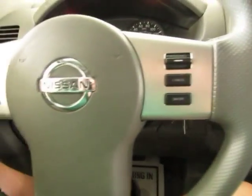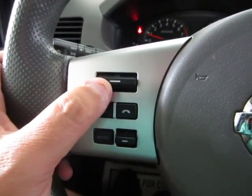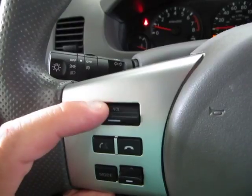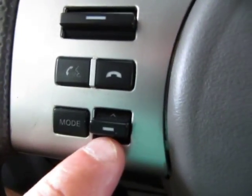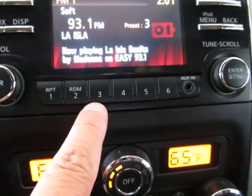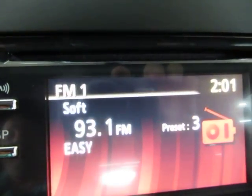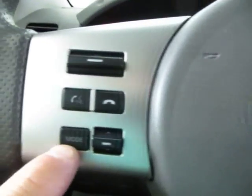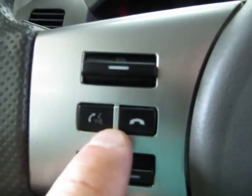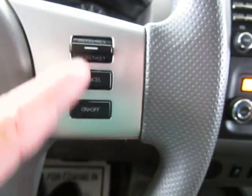You have stereo controls on the steering wheel — this is the volume control to raise and lower. This one navigates your preset stations by tapping up and down, and the presets can be changed. Your mode button cycles through FM1 and FM2. Over here is for your Bluetooth — once you pair your phone, you can answer and hang up calls from the wheel. On the right-hand side you've got your cruise control.